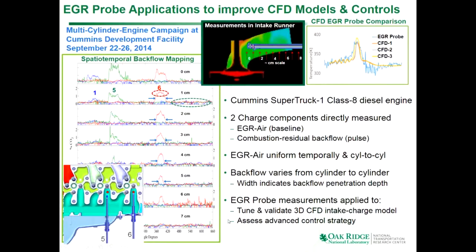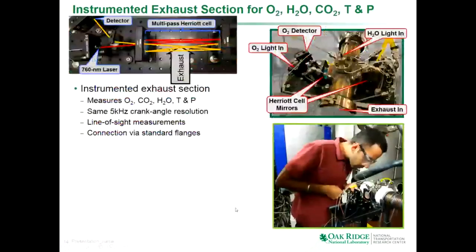We used this information to tune and validate a CFD model. Here are some temperature traces comparing measurements to three versions of this 3D CFD model, and we used it to assess some advanced control strategies. Those examples show some capabilities of the EGR probe — both spatial resolution capabilities and how you can resolve transients, as well as general applications.